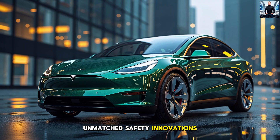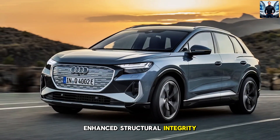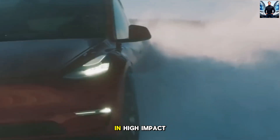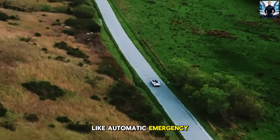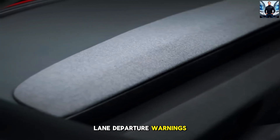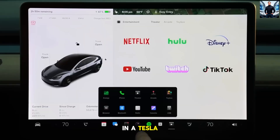6. Unmatched Safety Innovations. Tesla has always been a pioneer in vehicle safety, and the Model Y Juniper is no exception. Enhanced structural integrity, especially around the battery pack, ensures passengers are safer than ever in high-impact collisions. The new safety software suite includes features like automatic emergency braking, pedestrian detection, and lane departure warnings, all powered by upgraded sensors and vision systems. In a Tesla, safety isn't just a feature — it's a guarantee.